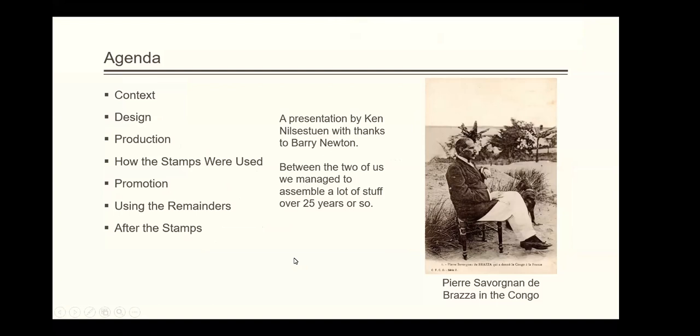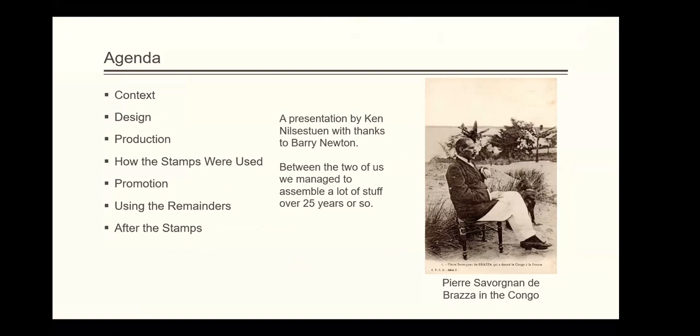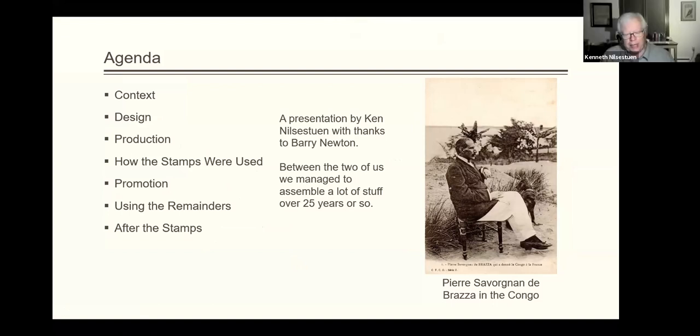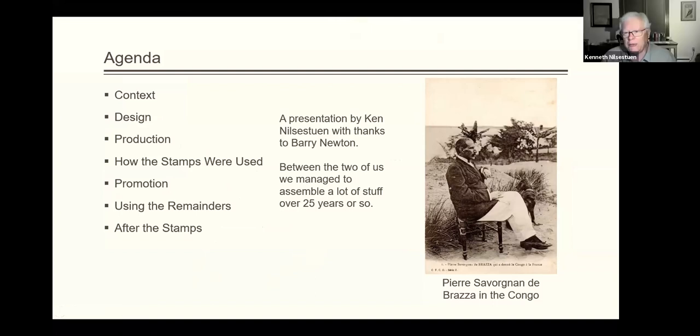Our agenda is we're going to talk about the context of these stamps, the design, their production, how they were used — my examples of how they were used are pale in comparison to some of the others I have seen — how the stamps were promoted, what they did with the leftovers, and then after the stamps were out of service.